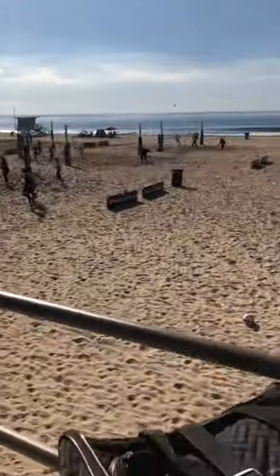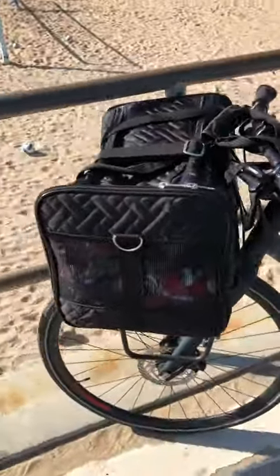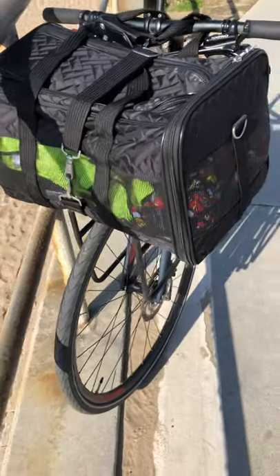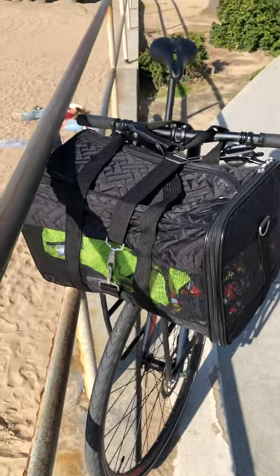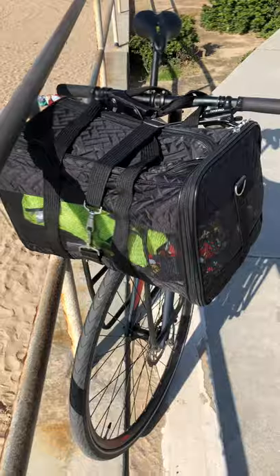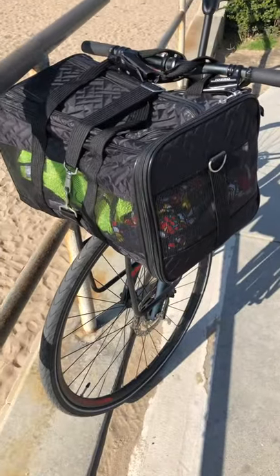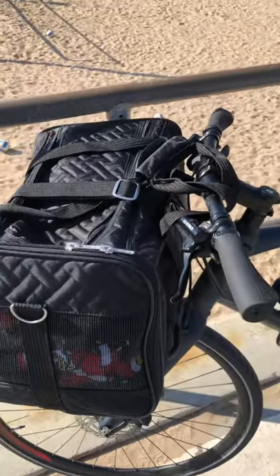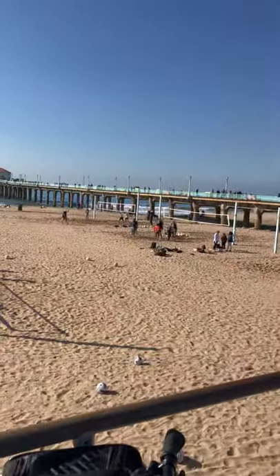I'm getting used to this pack on the front of my bike. This was a Sherpa dog carrier that worked out perfectly on my pizza rack on my Specialized bike, so I'm learning how to navigate with it, but with the brakes it's working fine. Let's go a little further down.